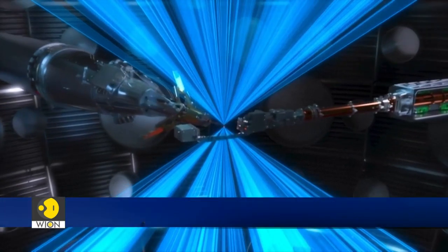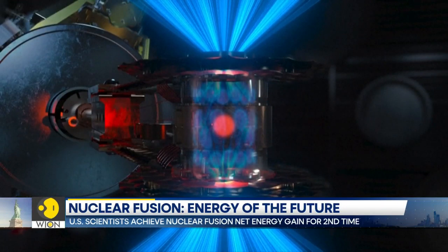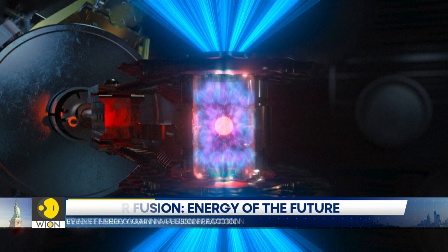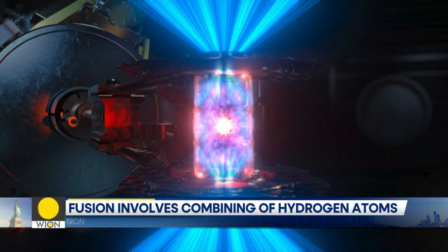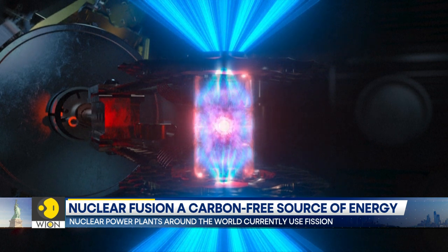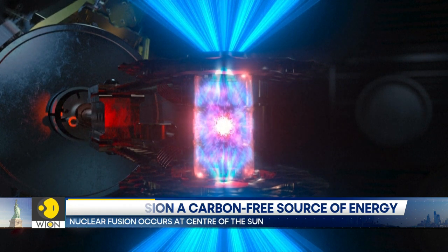Scientists here in the United States who carried out a nuclear fusion in December have now repeated the historic feat, and this time the output produced is even more. Last time, the lab used 192 ultra-powerful lasers to deliver around 2.05 megajoules of energy to a tiny capsule almost the size of a pea. The capsule containing isotopes of hydrogen produced over 315 megajoules of energy output.